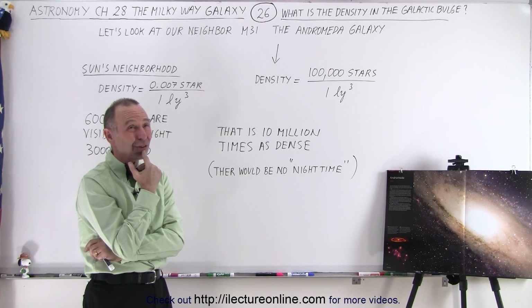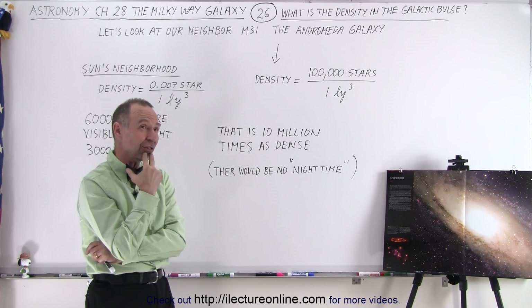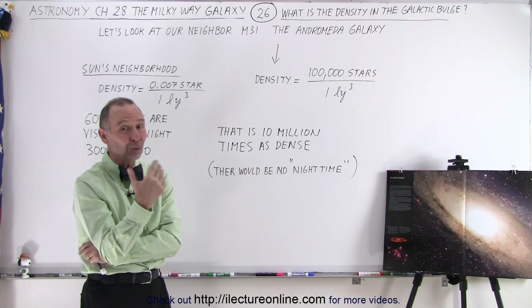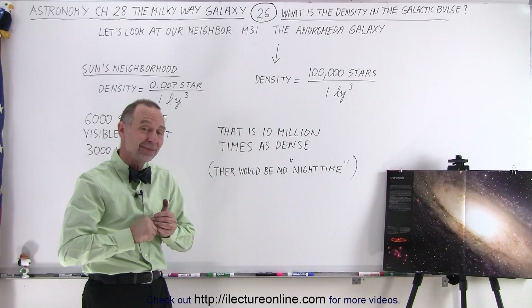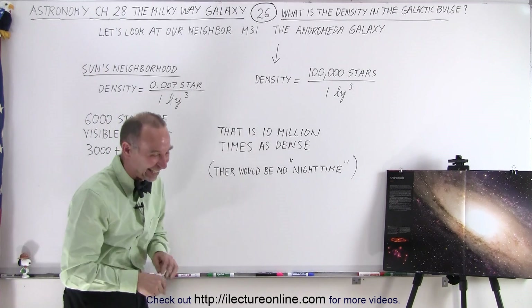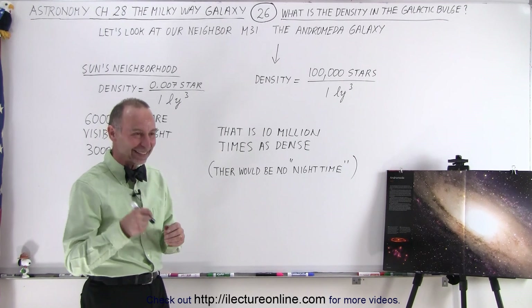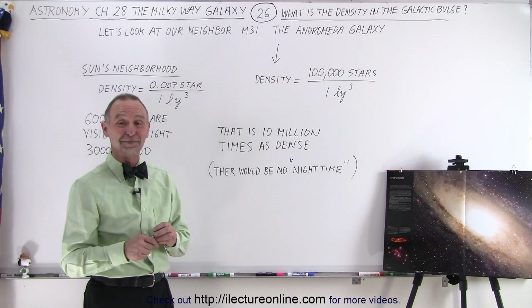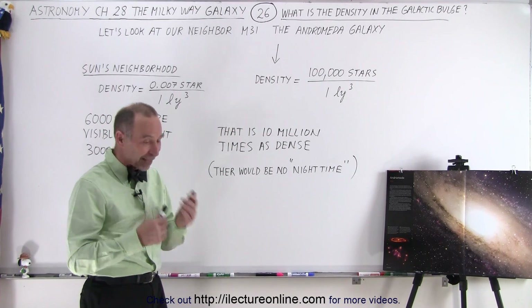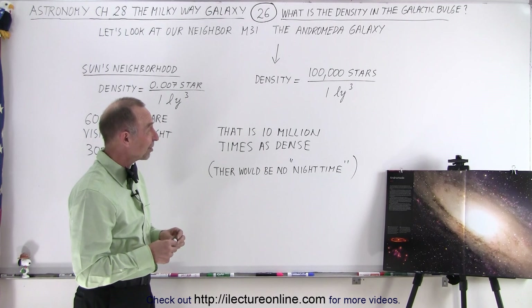If there are 30 billion stars within visible range from you, that would mean there's quite a few stars that wouldn't be all that far away. I'm not sure if the accumulated warmth from those stars could actually warm up the planet significantly — that would be an interesting calculation. Do you think plants would grow? I would think so. There would be enough light for plants, enough light for animals. It would be quite an experience to be on a planet with that many stars around you.